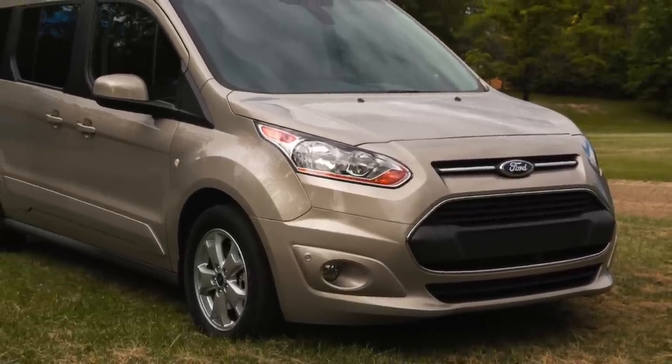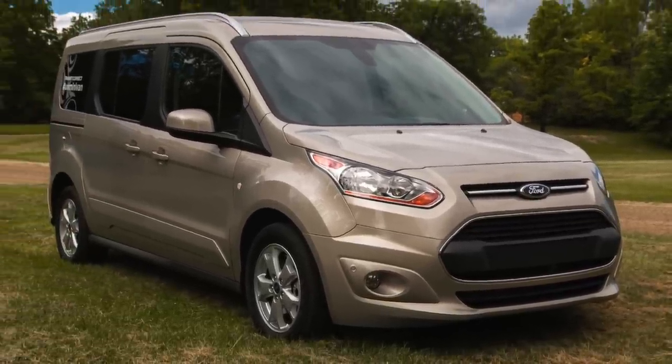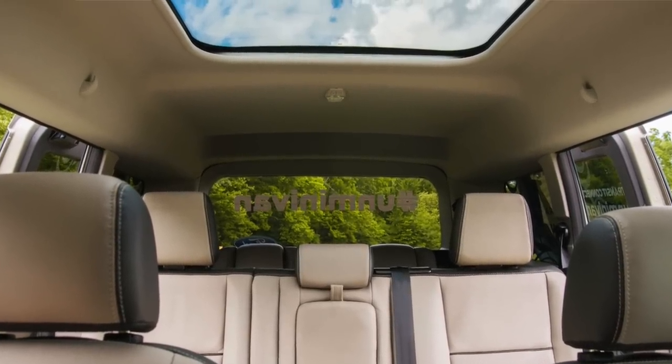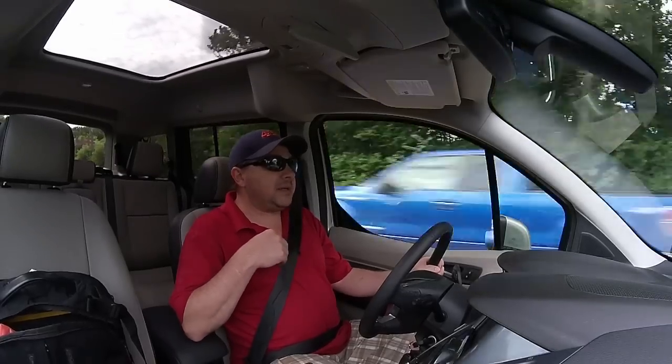The Transit Connect is built off of the Focus and the Escape platform, also the Kuga in Europe. It's available as either a complete cargo vehicle or, as it sits right now, as the Transit Connect wagon. We are in a long wheelbase titanium edition. This is three rows — the short wheelbase is a two-row vehicle — and we were particularly interested in this model because it has a very good chance of becoming our next family vehicle.